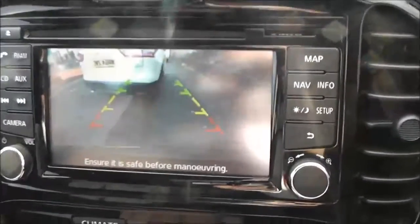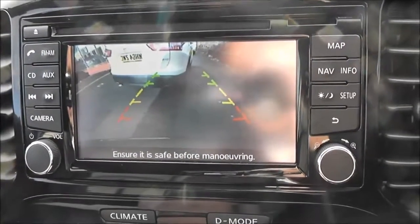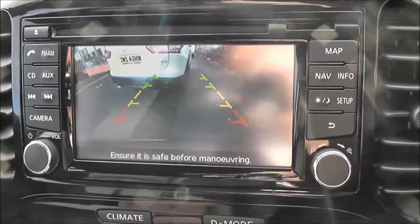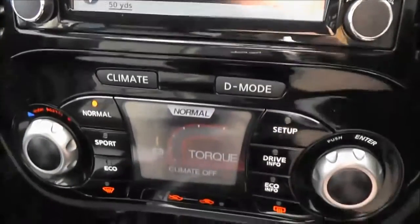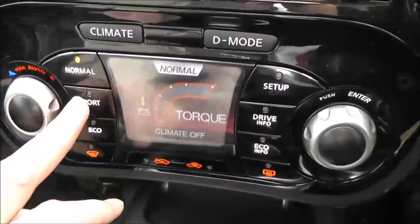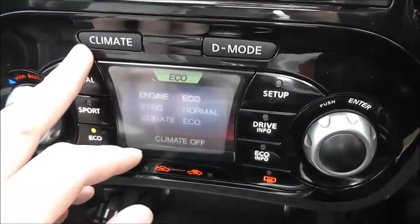Now if I pop it into reverse you can see the colour rear-view camera display. As you can see there's a nice clear screen to help you with your reverse parking. Below that we've got the Nissan Dynamic Control system, which gives you three different driver modes: Normal, Sport, and Eco, just for your own particular style.